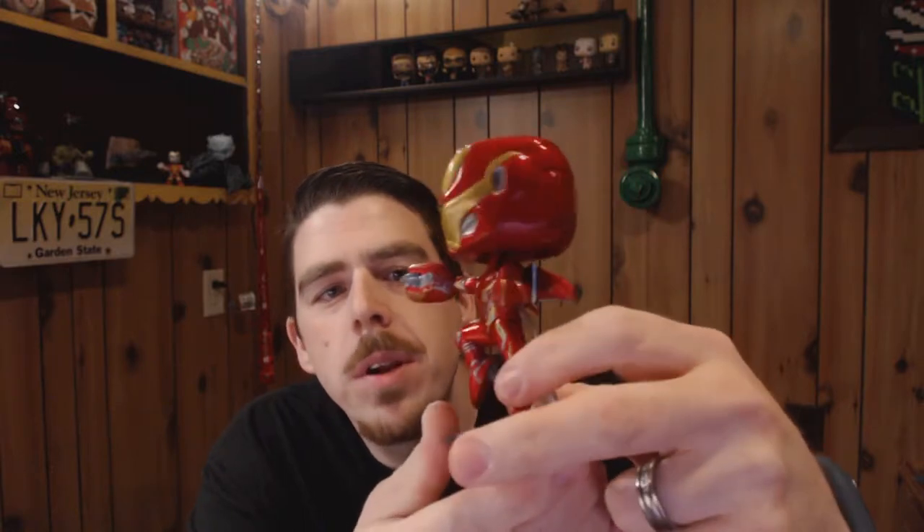We're going to start off with the first in the series, number 285, which is the new Iron Man. Let's open it and check him out. This is the new Iron Man, and he has wings, which is the first big thing we noticed.